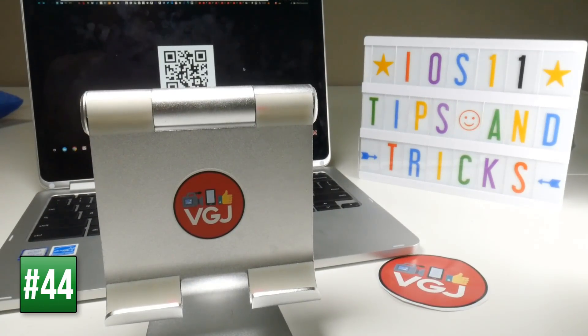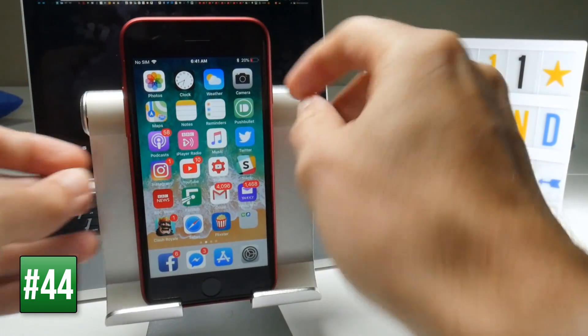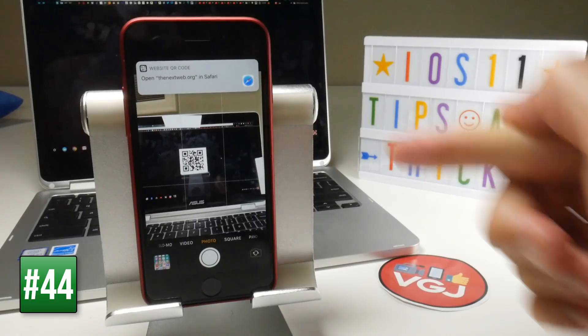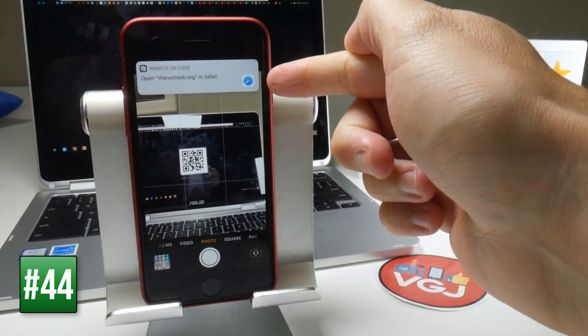The camera can now scan QR codes without needing an additional application. Simply point your camera at a QR code and you'll automatically get a link to Safari for whatever that QR code contains.